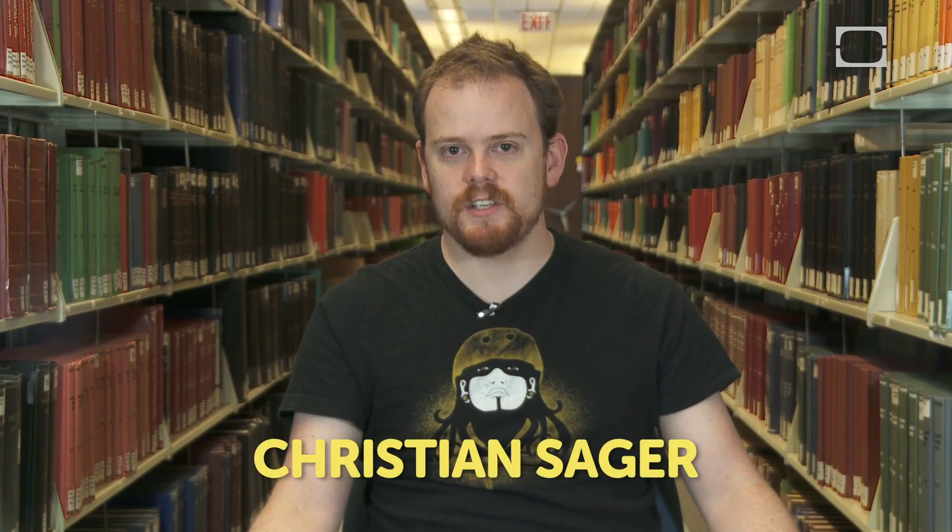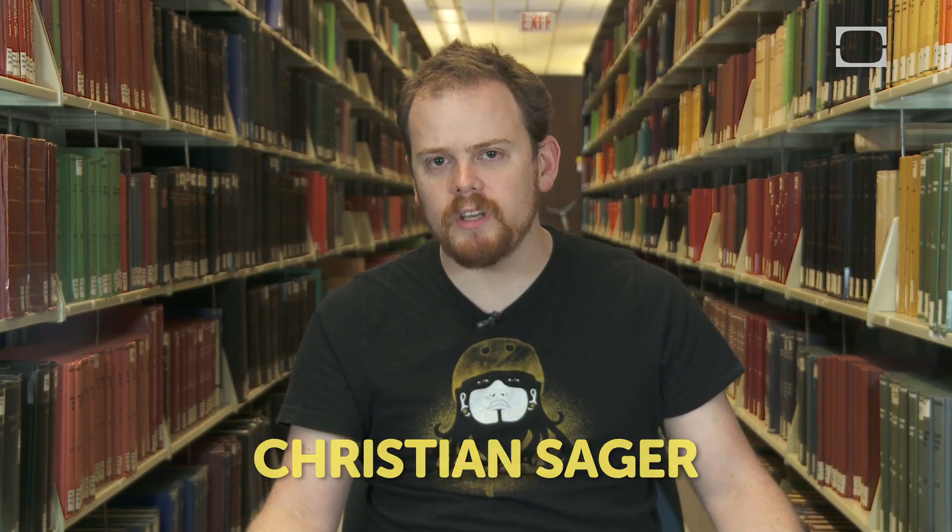Hey, everybody. Welcome to Today's Geniuses, where we get to talk to the cool, brilliant innovators who are bringing us the future today. Today, we're going to be speaking with Greg Gage. Greg's an engineer over at Backyard Brains, which is the organization responsible for something called the Roboroach. Hey Greg, thanks for being with us today.